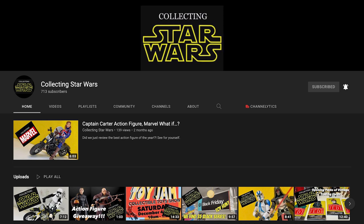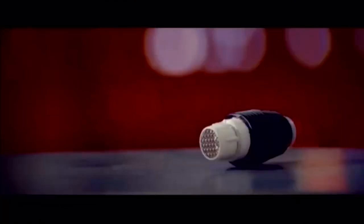Our first tip comes from an amazing collector with a channel right here on YouTube, Collecting Star Wars. Let's hear from Steve-O. Hello, I'm Steve-O from Collecting Star Wars on YouTube. Joey asked me to come on to offer some tips for collectors, so I'm going to call upon the 3 P's. These are the three rules that have helped me build my collection and they served me well.